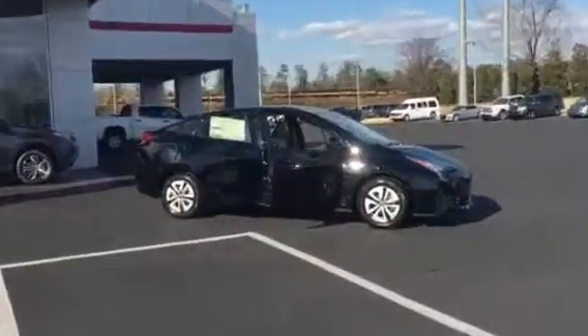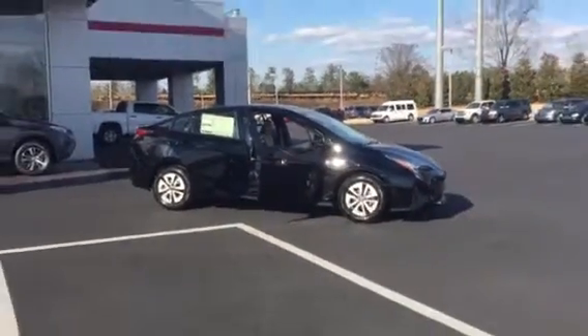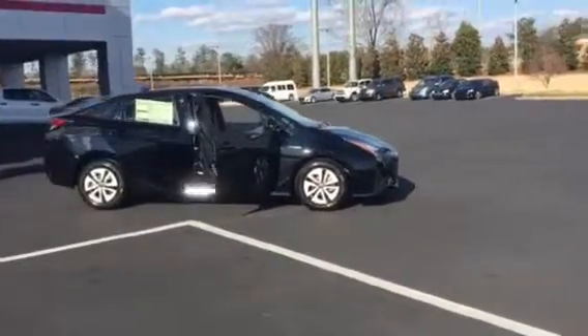Hi, this is Ryan Lane over at LaGrange Toyota. I want to show you the brand new, redesigned 2016 Toyota Prius. Toyota really ended up on the mark with this. What I'm going to do is do a full walk around and show you some of the key features.